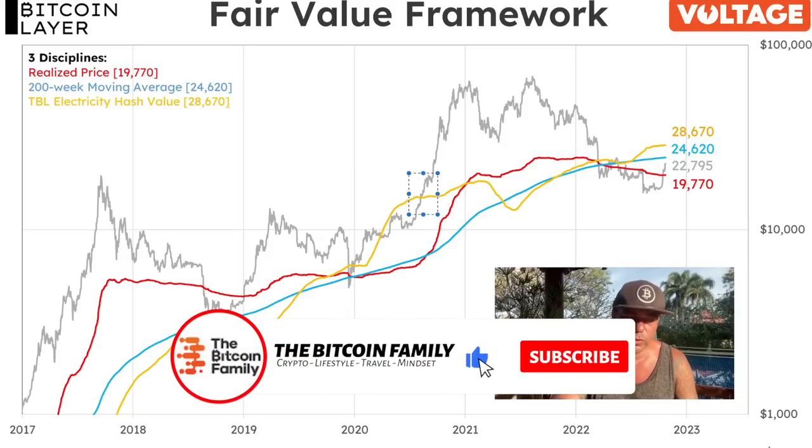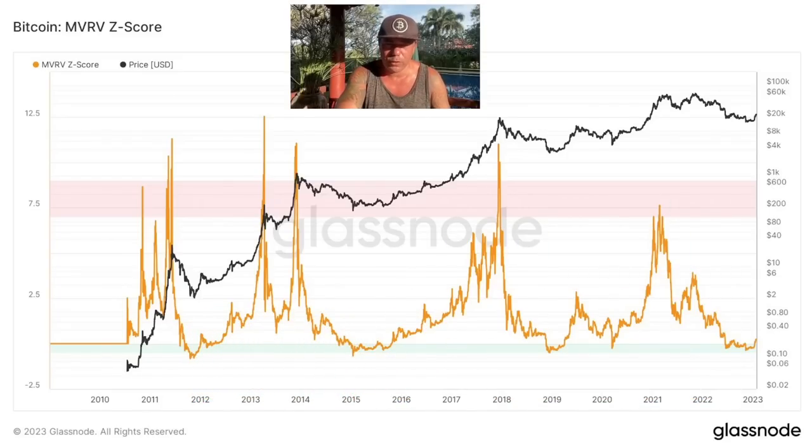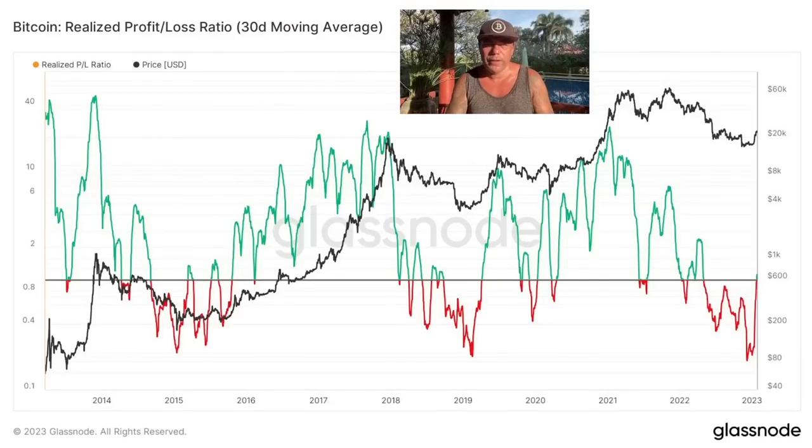The MVRV Z-score chart has been shown many times — the green areas are where you buy. I've been telling viewers to buy since mid-2022 through the end of the green zone. We are now breaking out of that green zone, with the target being the reddish area at the top — but that will take a long time, likely all the way into 2025.